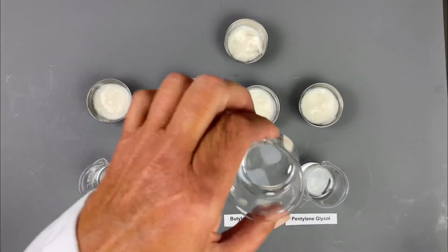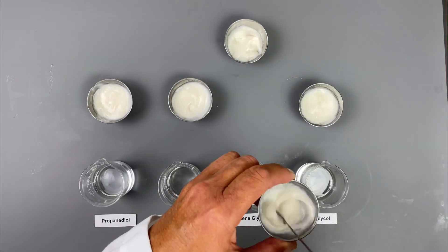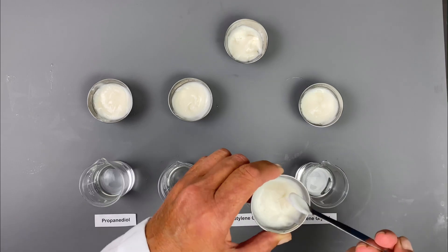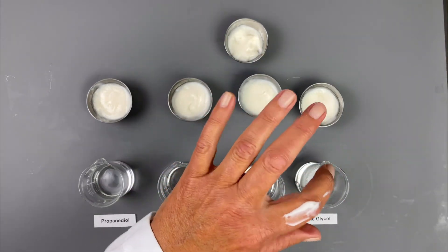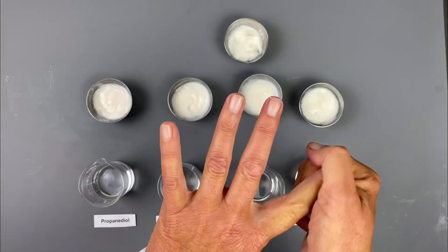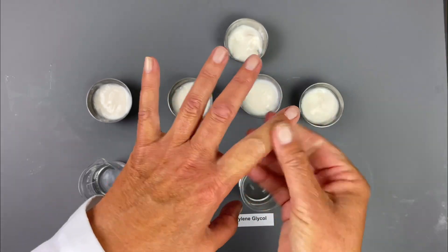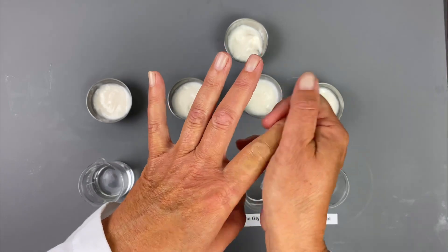The butylene glycol is clear. Each of these has a different molecular weight. The propylene glycol — this is nice, it kind of has a little bit more substance to the formulation. This feels really nice on the skin. It has a nice slip, but it's not as long a slip as the propylene glycol. To me, it has a very luxurious feel. I like the feel of it very much.